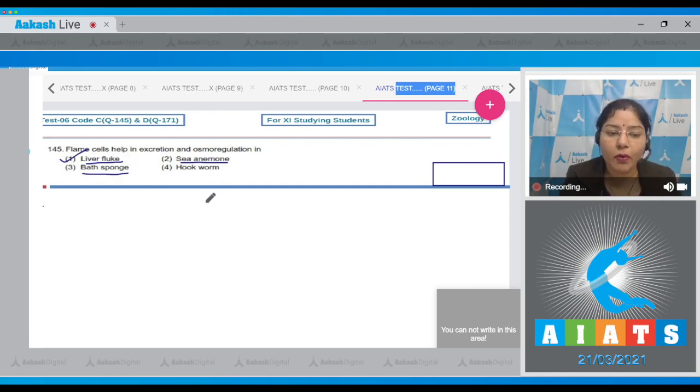In sea anemone, nitrogenous waste diffuses out through the body wall. In sponges, nitrogenous waste also diffuses out through the body wall. In hookworm, an excretory pore is present through which nitrogenous waste passes out. So the correct answer to this question is option number one.